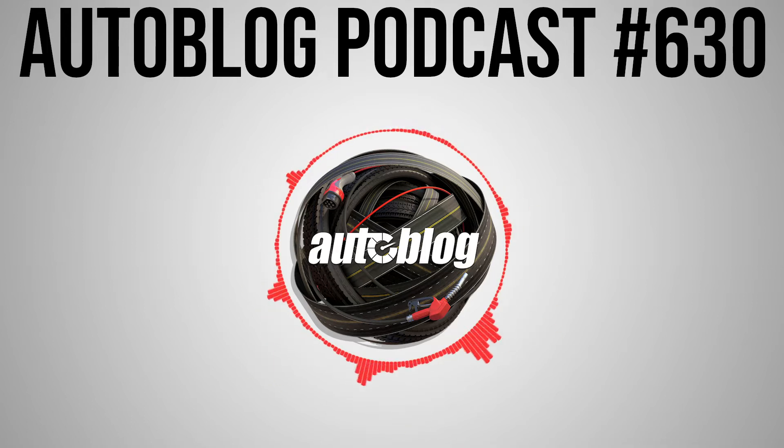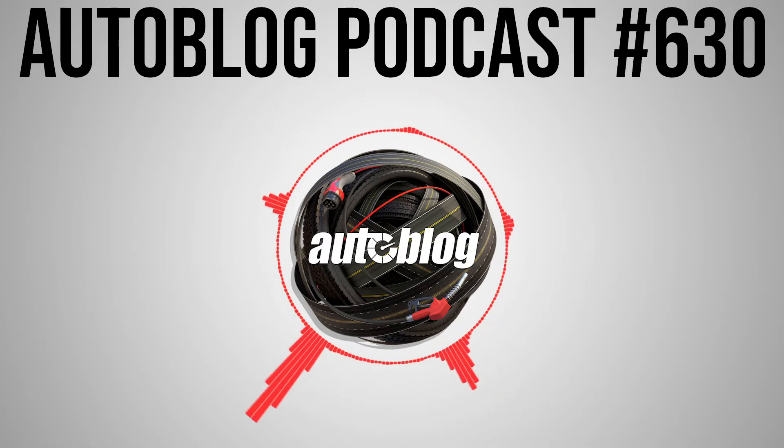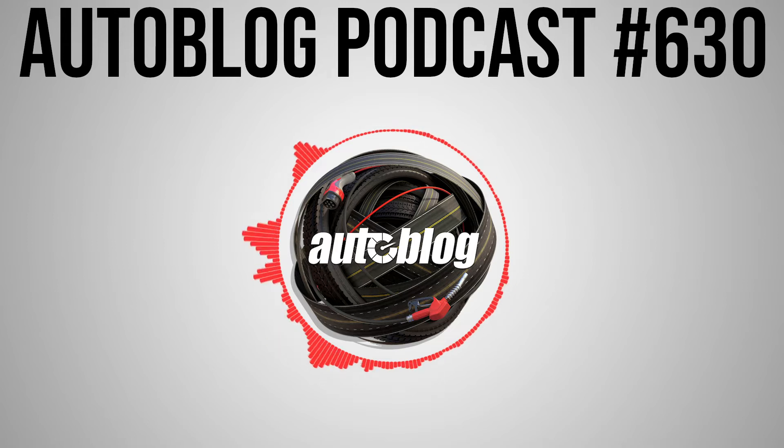Hello and welcome to another episode of the Autoblog podcast. I'm Greg Migliore. We've got a great show for you today. We've driven some really interesting vehicles. Joining me right away is consumer editor Jeremy Korzeniewski. What's going on, man? Not doing too bad. How are you doing? Not bad, not bad. It's Thursday morning. Weather's pretty nice. Good day to talk some cars.